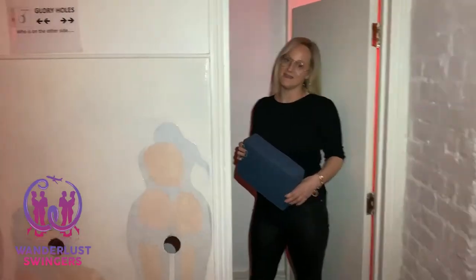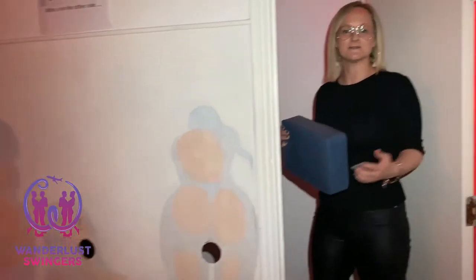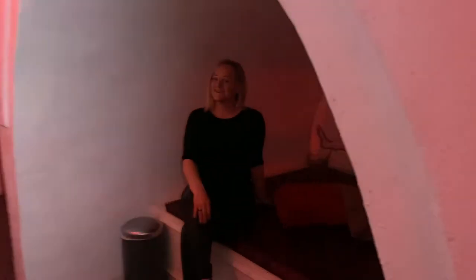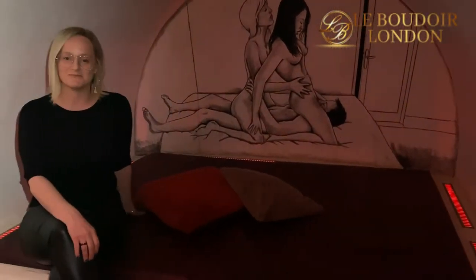Whilst we're talking about getting on our knees, this club also has a number of glory holes — where you may interact with somebody you might not know who's on the other side of the wall. For a little bit of comfort, these were actually repurposed from an old church and are perfect kneel pads for the other side of the wall. Another awesome feature of Le Boudoir Club in London are the catacombe play areas — I have not seen these in any other club I've been to globally, and I'm really excited by the little differences this club offers.